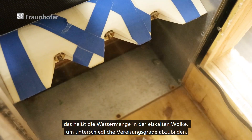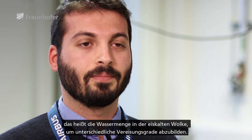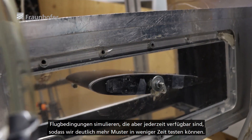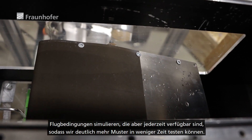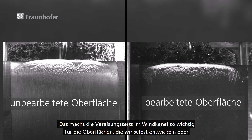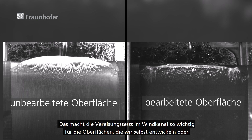Moreover, we used different liquid water contents — different amounts of water in our icing cloud — to generate different icing severities. We do wind tunnel testing in order to accelerate our development processes. In the wind tunnel, we can test under similar conditions as during flight, but we can run tests all the time and test many more samples in a shorter time. This makes icing wind tunnel testing very important for the surfaces we develop and those developed with Fraunhofer in the Laser for Fun project.